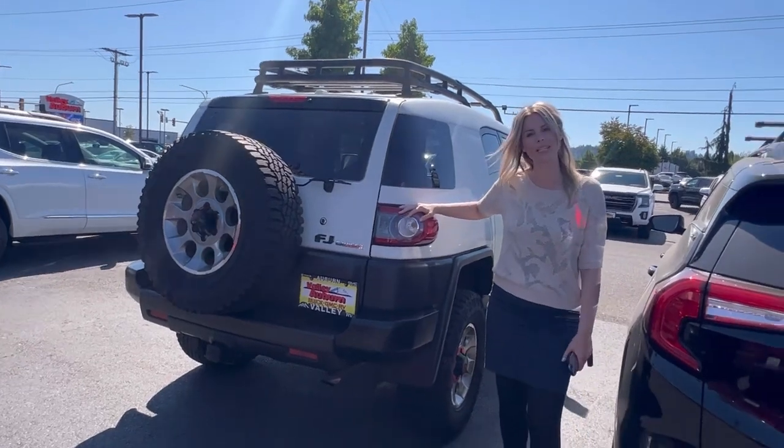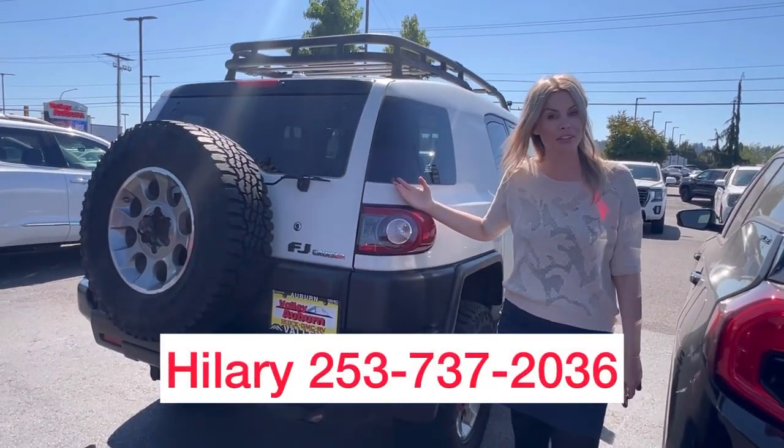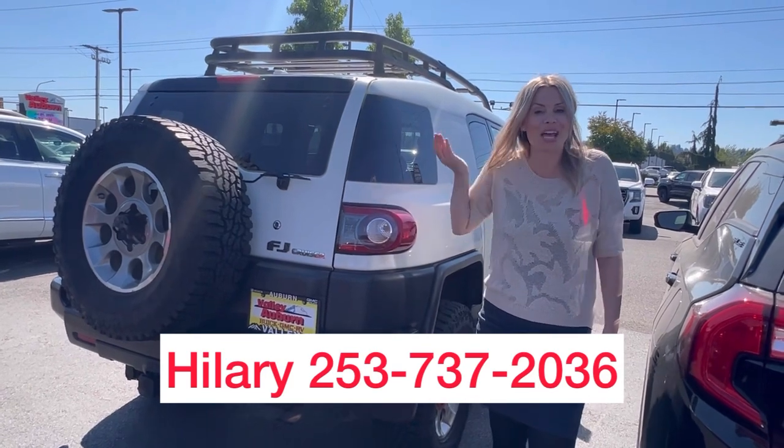Just don't forget — call me, text me, come see me. Hillary here at Valley View GMC, and I would love to help you. Bye!